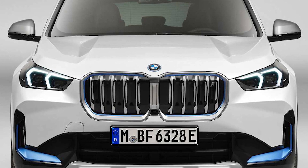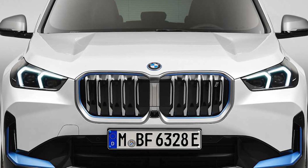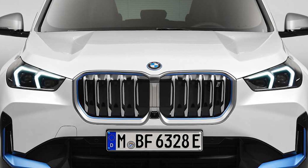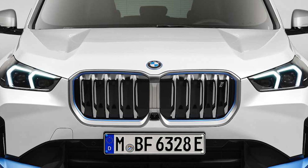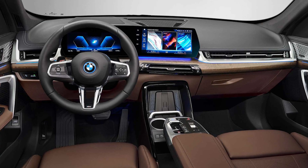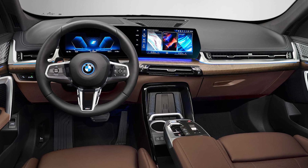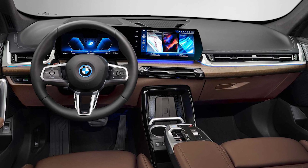Available only in iX1 xDrive30 trim for now, the zero-emissions X1 can be differentiated from the combustion-powered variants by its slightly modified front fascia. It features blue accents around the kidney grills and a modified lower section of the bumper. The same blue accents can be seen on the side below the doors, as well as at the back on the rear bumper.